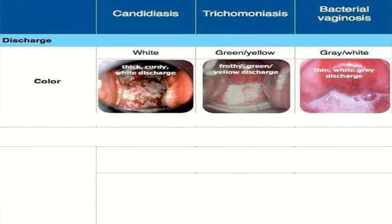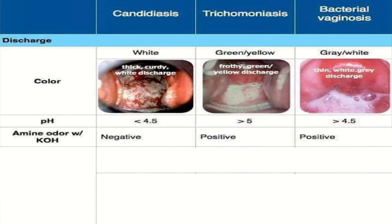Regarding vaginal discharge: in candidiasis it is thick, curdy, and white; in trichomonas it is frothy, green-yellow; and in bacterial vaginosis it is thin, white-gray. The pH in candidiasis is less than 4.5, more than 5 in trichomonas, and more than 4.5 in bacterial vaginosis. The whiff test with potassium hydroxide is negative in candidiasis but positive in trichomonas and bacterial vaginosis.